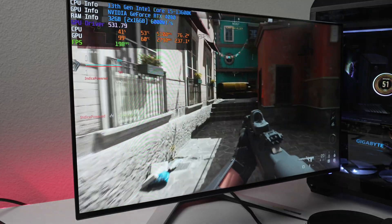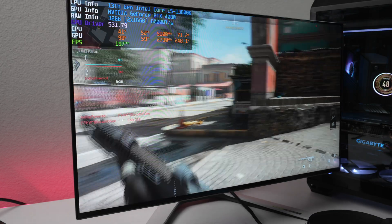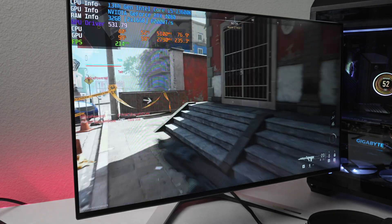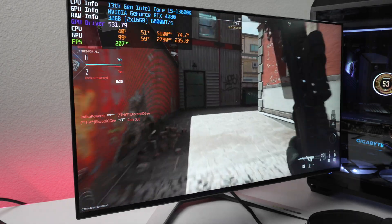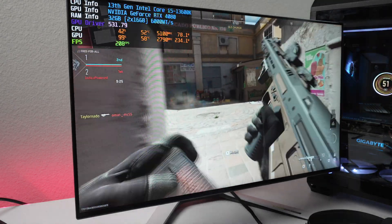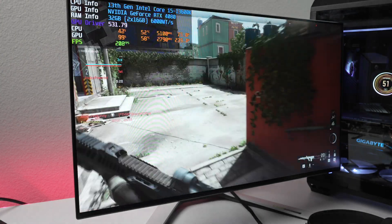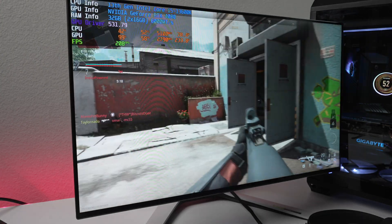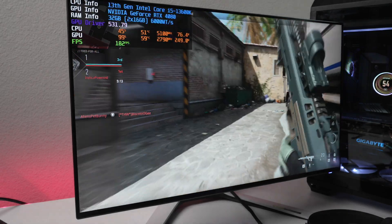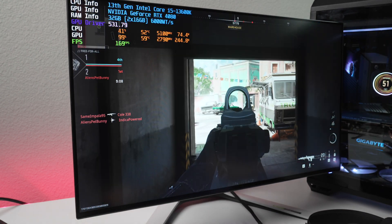On the 13600K in Modern Warfare 2, we're at 41% CPU usage and 99% GPU usage — not CPU bottlenecked. The CPU is running at 53°C, a bit cooler than the 7800X3D. We're locked at 5.1 GHz with wattage fluctuating between 75 and 80 watts, which is higher than the 7800X3D.